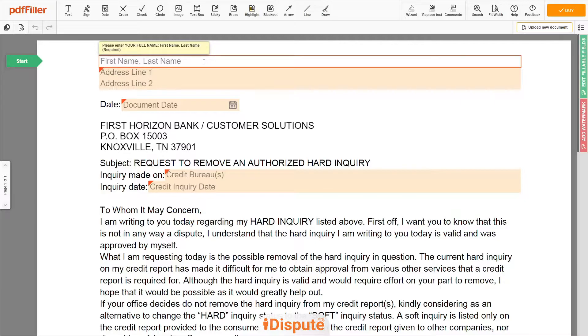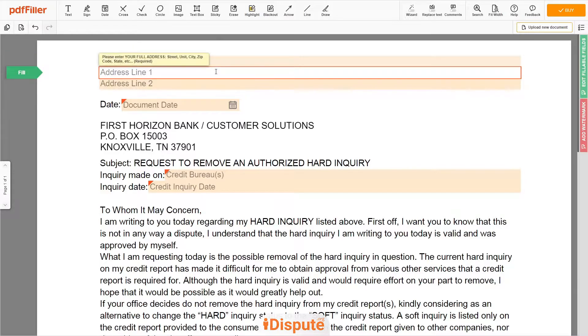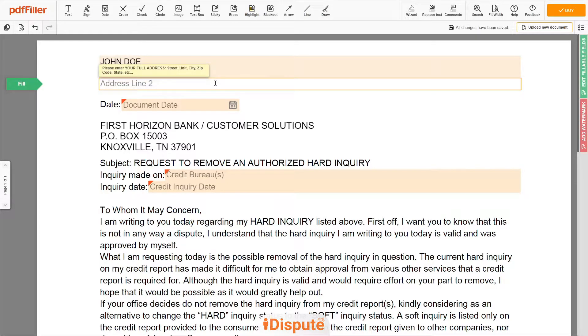Begin with your first and last name at the top — for example, John Doe. Next, enter your current address, the same address as mentioned on your ID or Driver's License. Address Line 1: 123 Example Street, Unit 1. Address Line 2: New York, NY 12345.